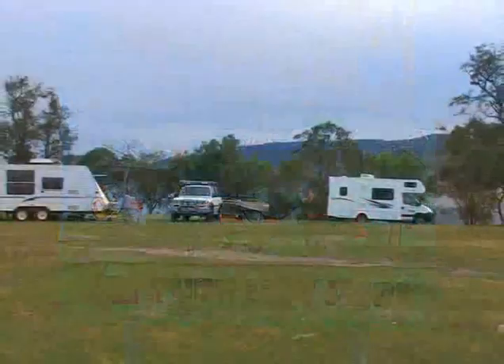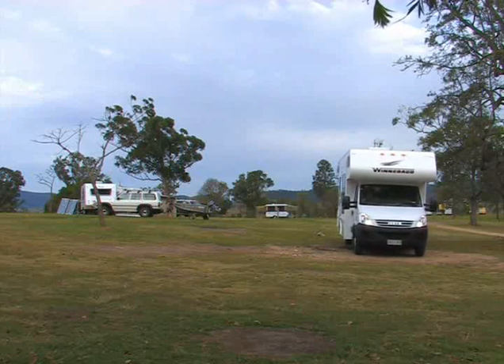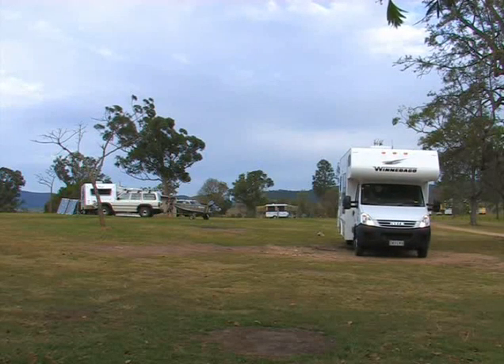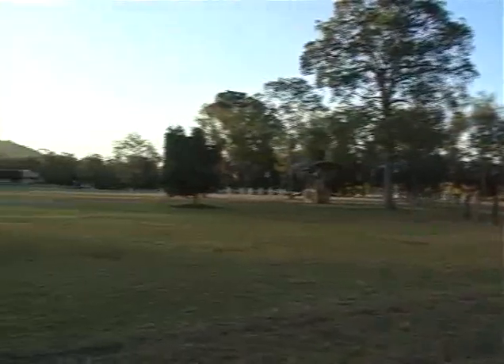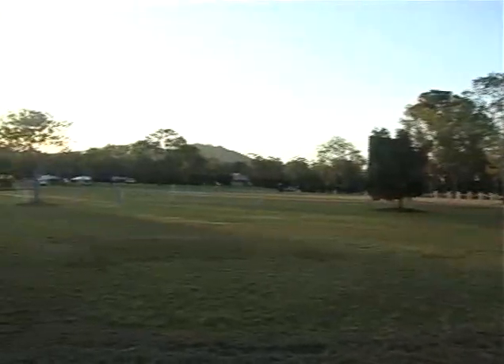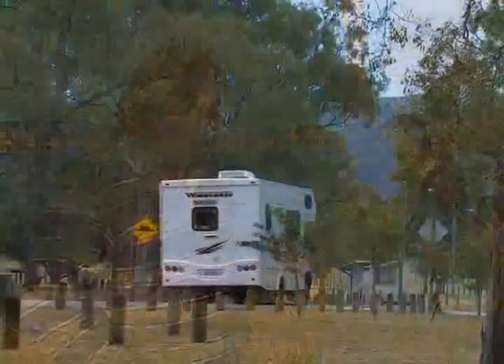Neil has gone for an unpowered site right near the water. Before he gets settled in, he caught up with Katrina, one of the managers of the park. Here at Lake Somerset Holiday Park, it really is a step back in time with nature — absolutely beautiful. Neil has the RV parked up and wants to stay for a few days, so he speaks with park manager Katrina to find out what's on offer for all the wonderful people that come to stay here.